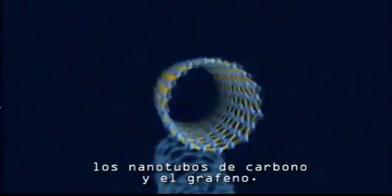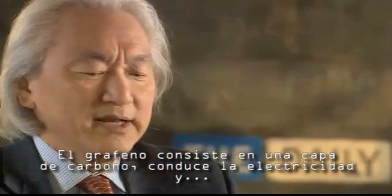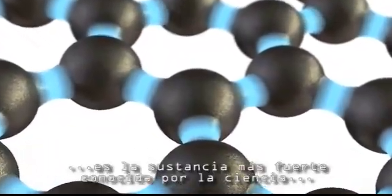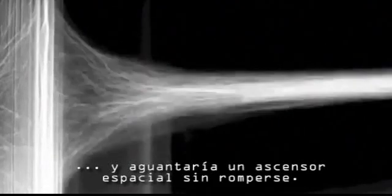Carbon. Carbon nanotubes and graphene. Graphene is one layer of carbon. It conducts electricity. It is the strongest substance known to science, and it will suspend a space elevator without breaking.